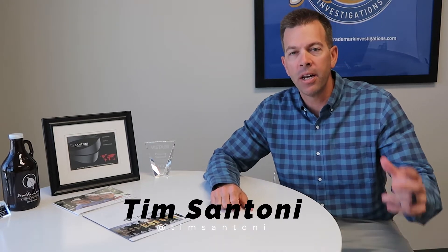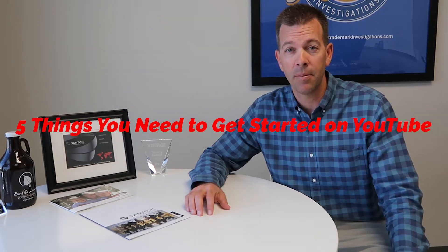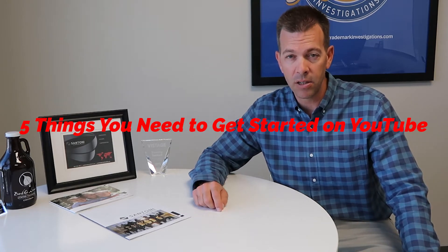Hi, this is Tim Santoni and welcome to my channel. On this channel, we'll talk about creative ways to produce videos and I'm going to share with you some tips, tricks, and technology. Today, we're going to talk about the five things you need to get started on YouTube.